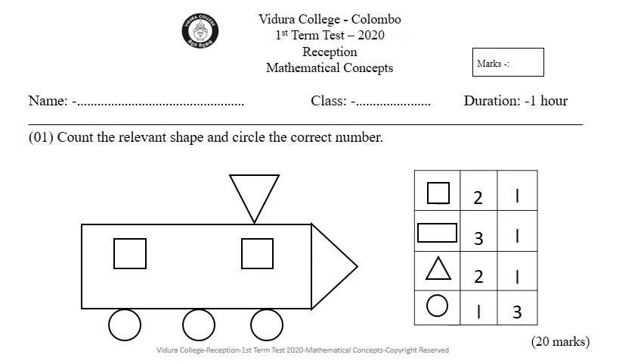Let's go to the third one. Now, start counting the triangles and circle the correct number.